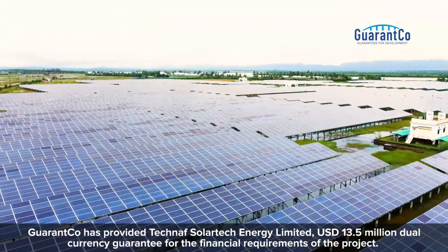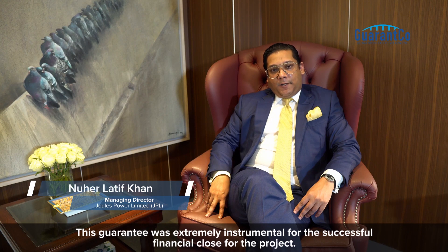Garenco has provided TechNav Solar Tech Energy Limited with a 13.5 million dual-currency guarantee for the financial requirements of the project. This guarantee was extremely instrumental for the successful financial close of the project.